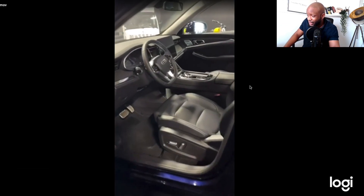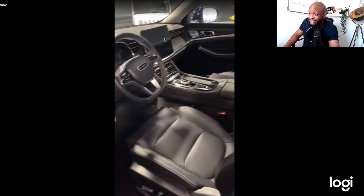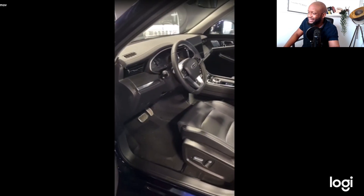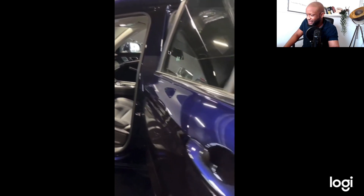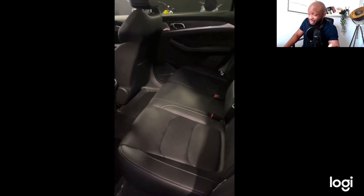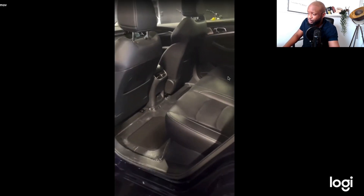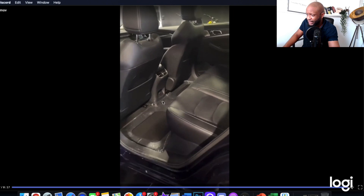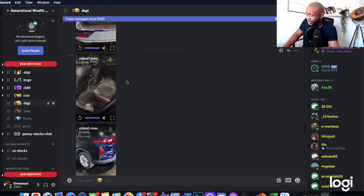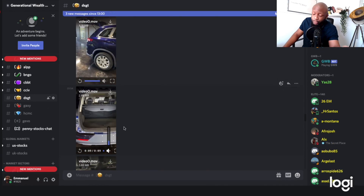Here's a bit of an interior look at the ET5 — looks very, very nice. There's a little Tesla-style iPad screen on the dash, which is very nice to see. Very spacious. In my opinion, these will sell out, especially when you include the tax credits.